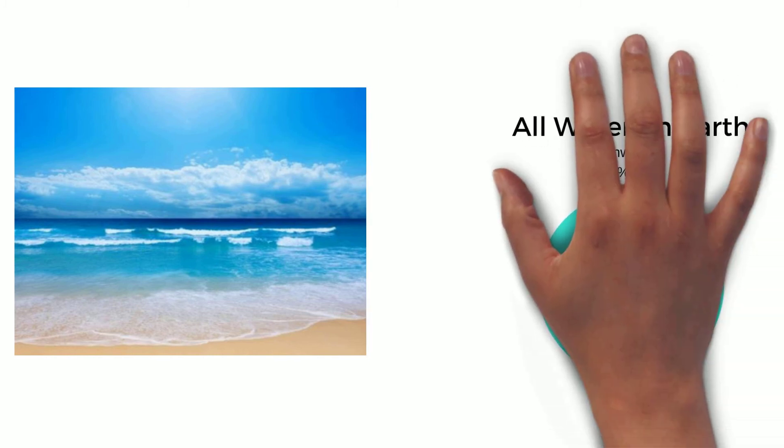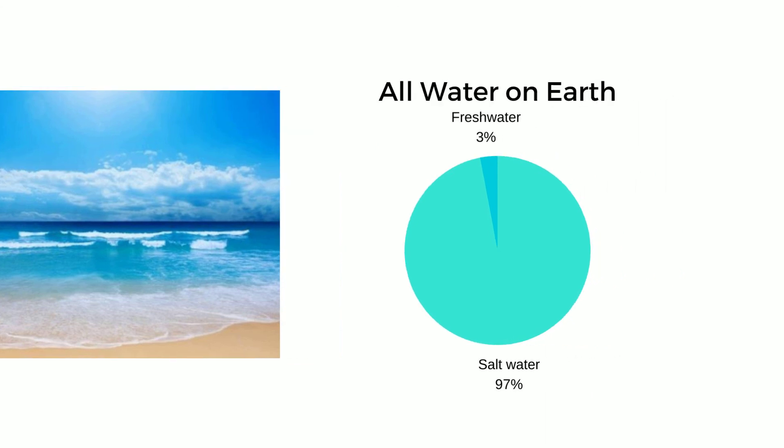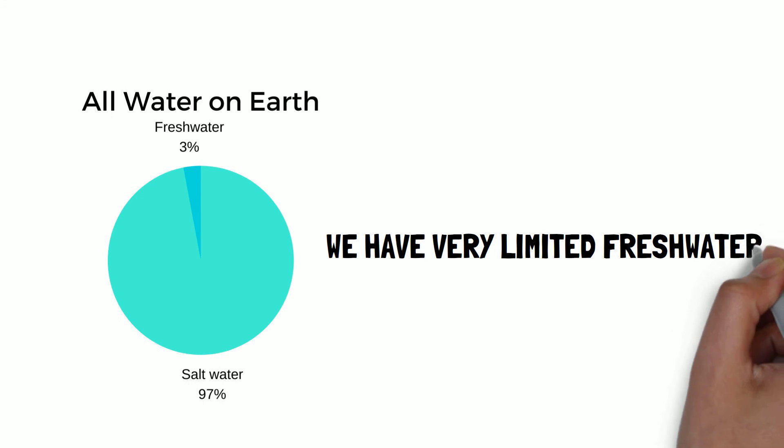The ocean is the largest source of water on the planet, although it is all salt water. In fact, all of the fresh water combined, including ice and groundwater, only makes up 3% of all water on Earth. 97% of water on Earth is salt water, and therefore undrinkable. All of this means that only a very small percentage of the water on Earth is useful to us, and although we will never gain new water or lose the water we have, it can change forms. This poses a problem for our already limited fresh water.